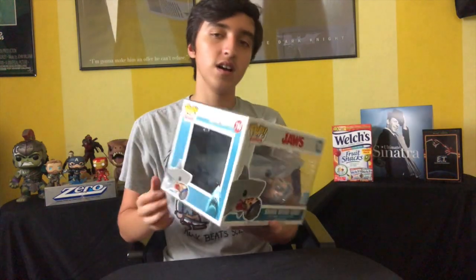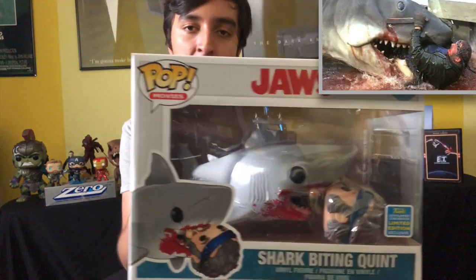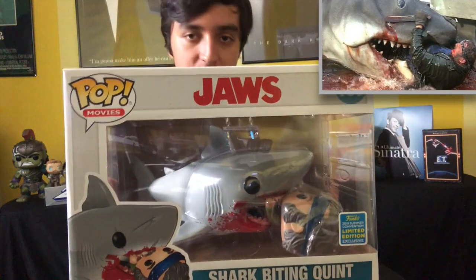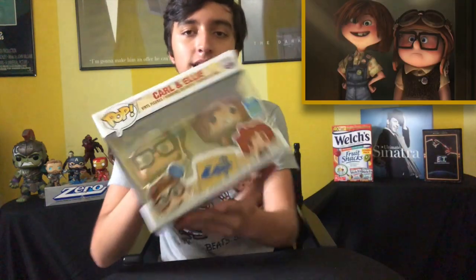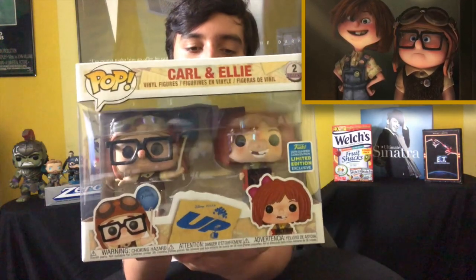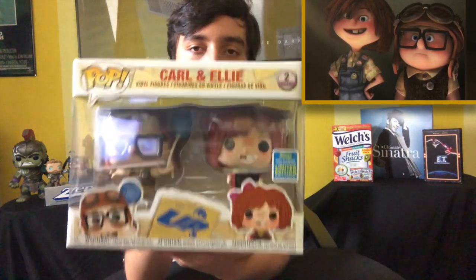Next up we have the 2019 Summer Convention Limited Edition Exclusive of Shark Biting Quint from Jaws. This one is just amazing — the detail on this is fantastic. And I love Jaws. Next one up we have the 2019 Summer Convention Limited Edition Exclusive Carl and Ellie from Up, when they were just younglings right at the beginning of the opening sequence. That's going to make all of us cry.